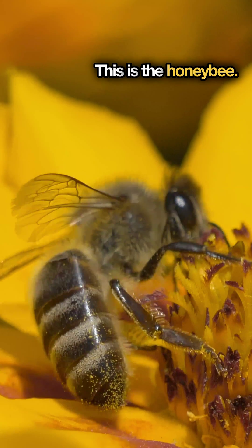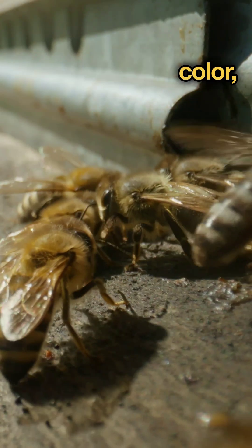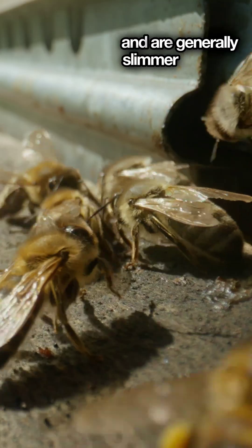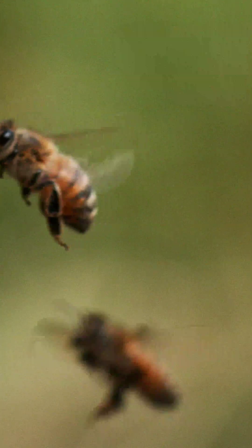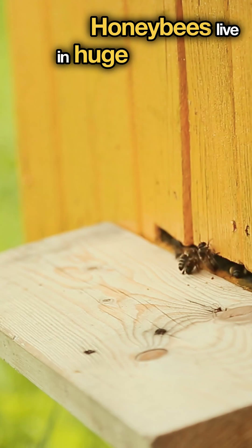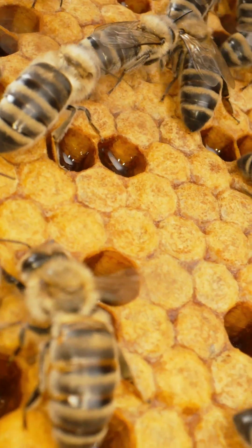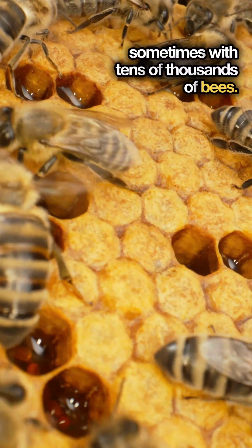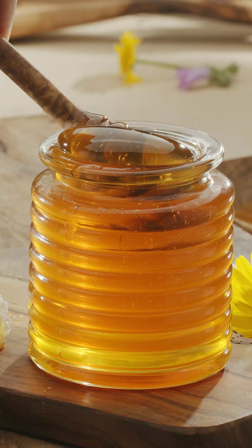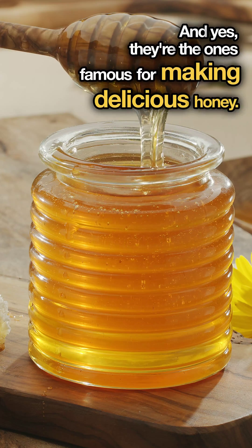This is the honeybee. They're known for their golden brown color and are generally slimmer and less fuzzy than their cousins. Honeybees live in huge organized colonies called hives, sometimes with tens of thousands of bees. And yes, they're the ones famous for making delicious honey.